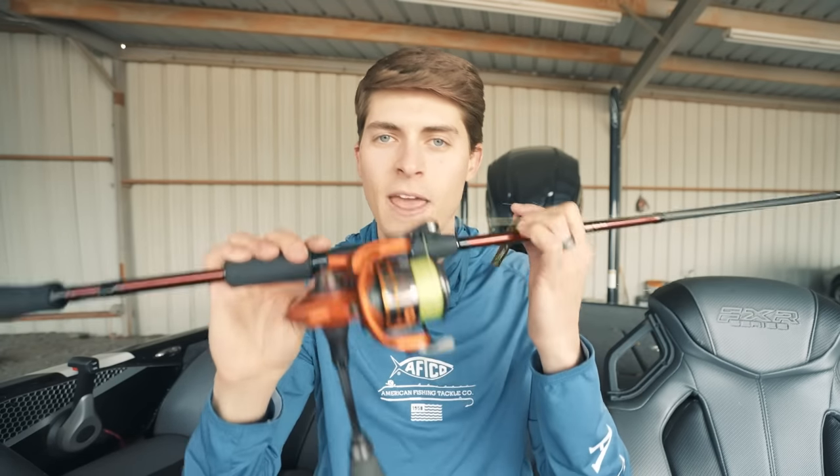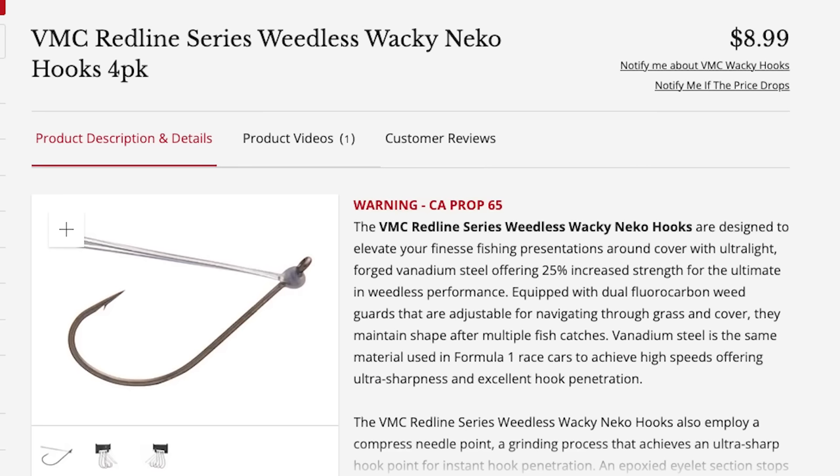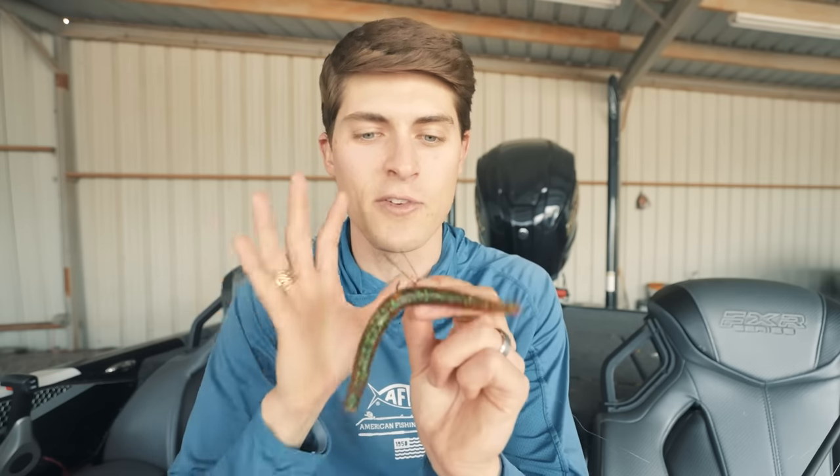You want good abrasion resistance so that when you're skipping underneath trees and boat docks and the fish gets you stuck up in there, you can keep the pressure up and get those fish out. It is a finesse technique, and that's why I love throwing it on a spinning rod. Arguably the most important part of the Wacky or Neko rig is the hook. The one a lot of top professional anglers rely on — whether they're sponsored or not — is the VMC Redline Wacky or Neko rig hook. The only two sizes you're going to need are a number one or a number two. I have my rod, reel, line, baits, and hook linked in the video description below.